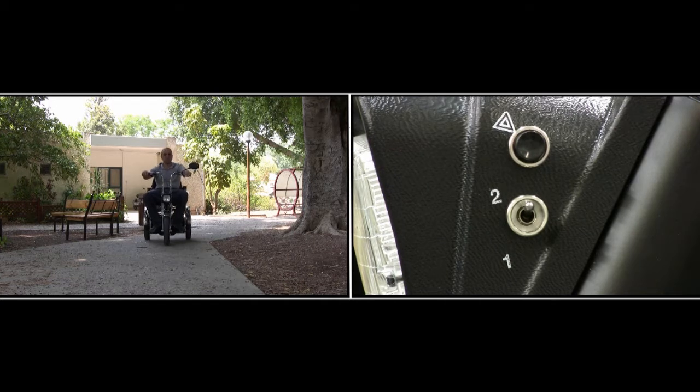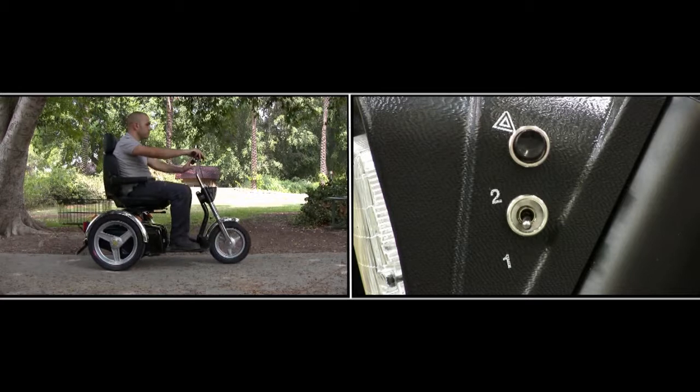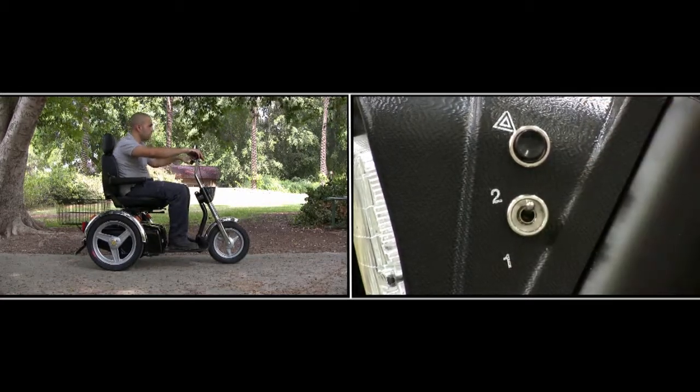The speed switch allows the driver to change from half speed at 5 miles per hour to full speed of 10 miles per hour.